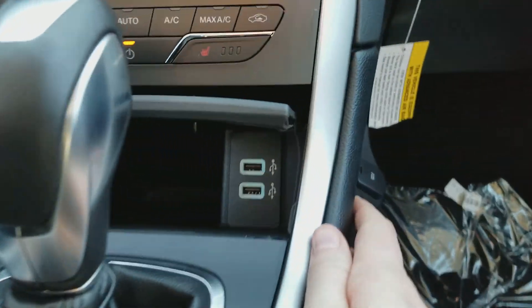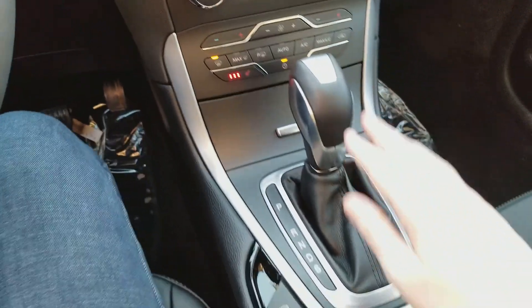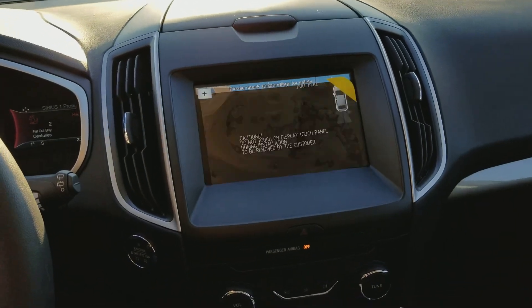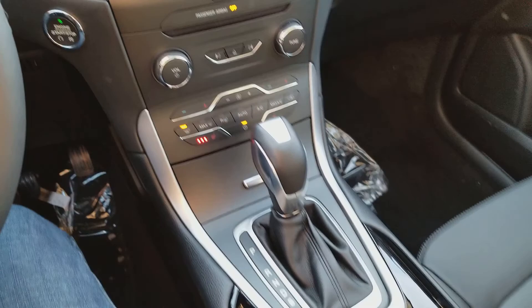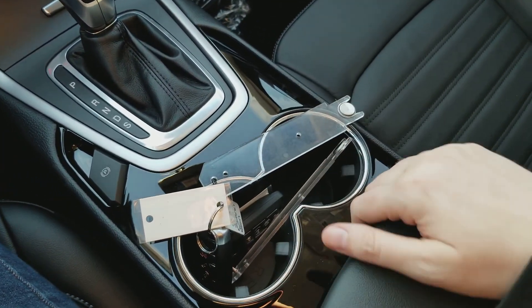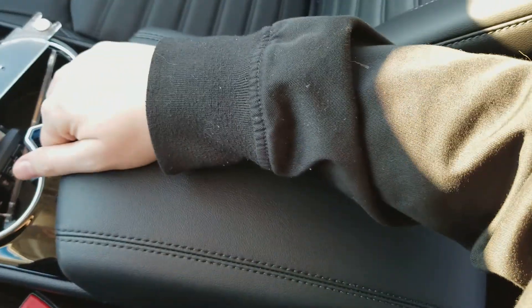Inside this console here you have your two USB connections which will charge and sync your device. We have your gear shifter located back from that, which will pop the reverse camera on for you when you shift into reverse. We have the electronic parking brake, two cupholders, and then you also have this dual level console in the middle with another 12 volt outlet in there.